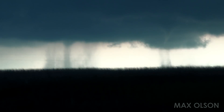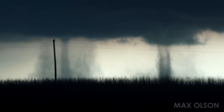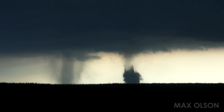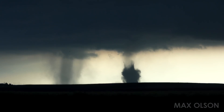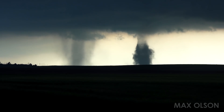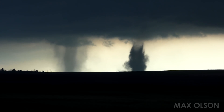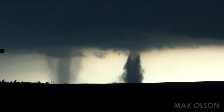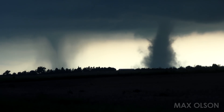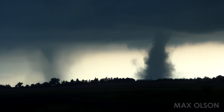Very impressive. I better stop and video this. We're getting full condensation on the southernmost one. Wow.